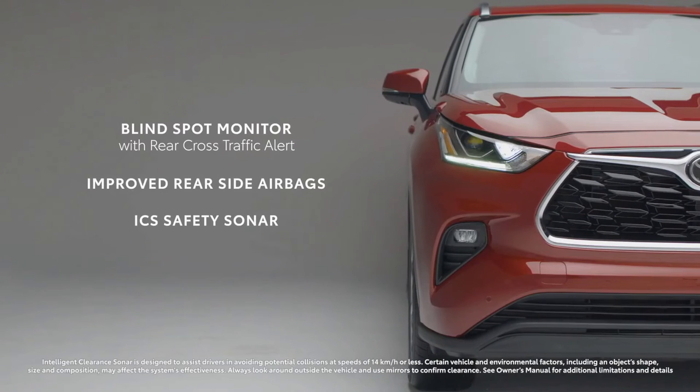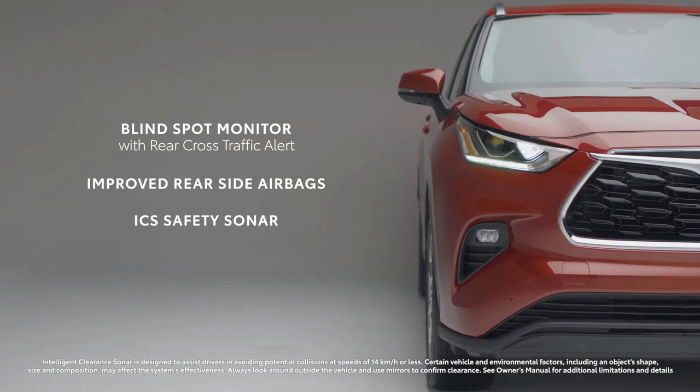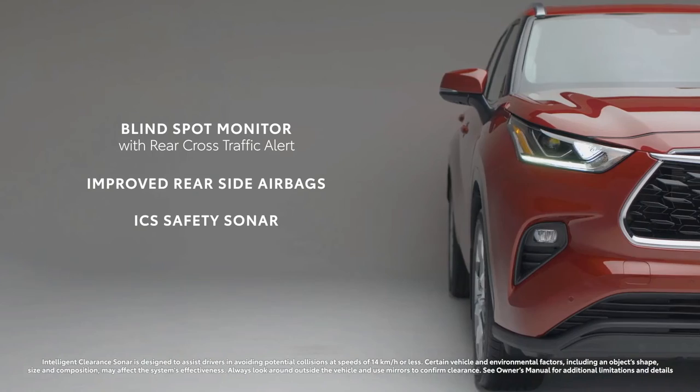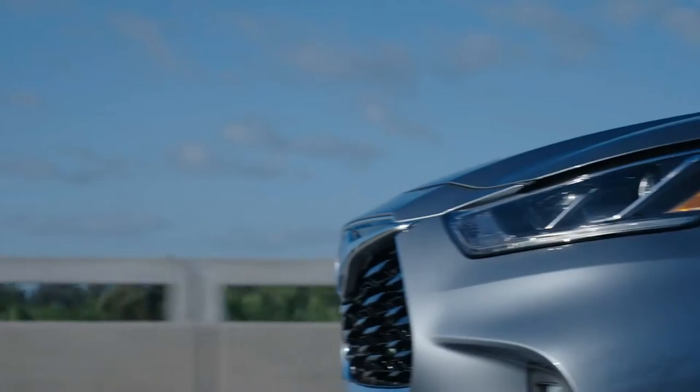Other safety features include standard blind spot monitor with rear cross traffic alert, improved rear-side airbags, and an ICS safety sonar that brakes when it detects an obstacle at low speeds.